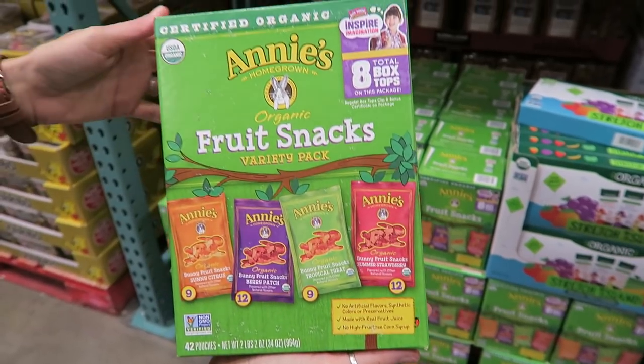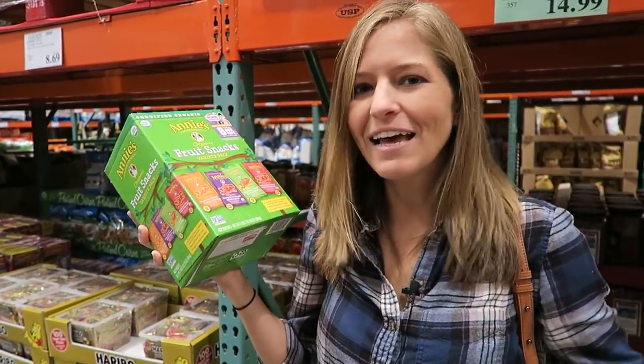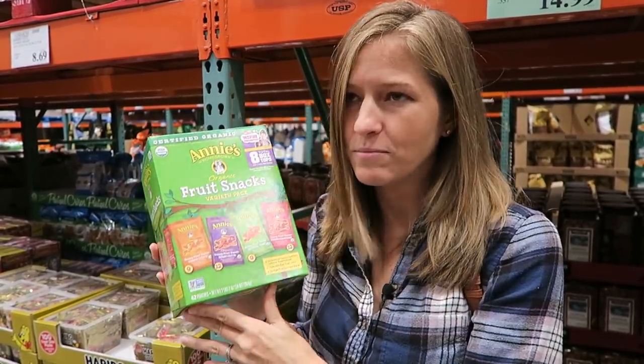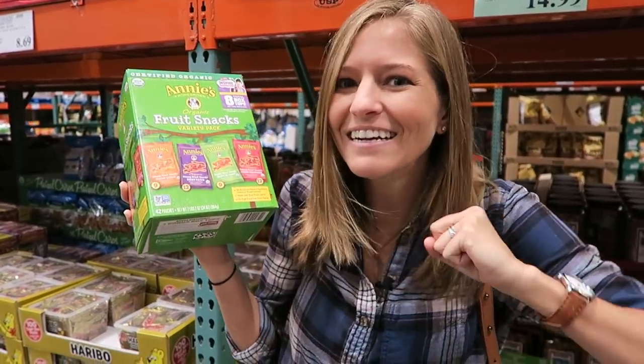Annie's Homegrown makes my favorite fruit snacks that just so happen to be vegan. They're gelatin-free — gelatin is usually made with animal skin and bones, and we don't need any of that. They're adorable, shaped like bunnies, and this master pack comes with 42 of them — great for kids or packing lunches.